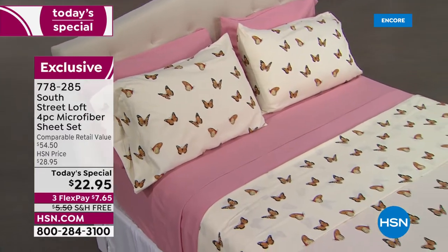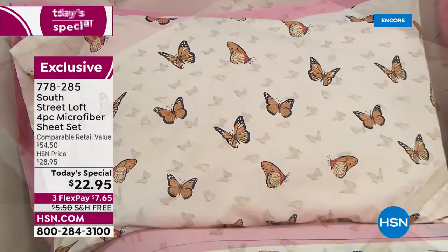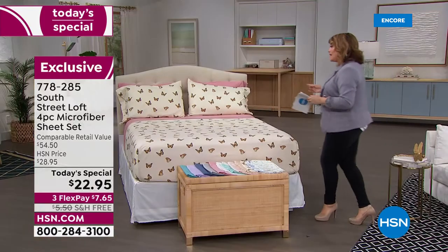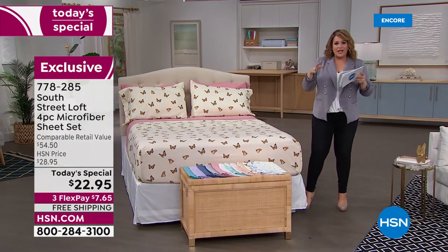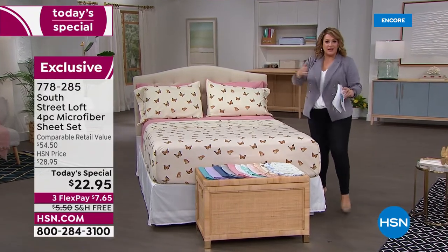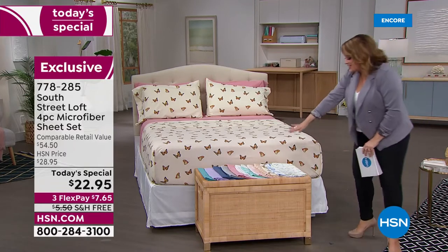For $22.95 you get a full set: a flat sheet, a fitted sheet, and two pillowcases. If you're picking up any of the twin sizes, you get one pillowcase. It's a complete redo — you don't have to get a bucket of paint, you don't have to spend a bunch of money, you don't have to buy new furniture.